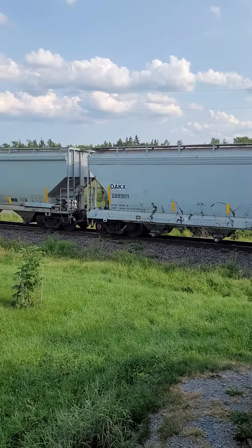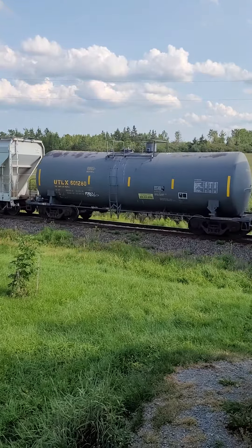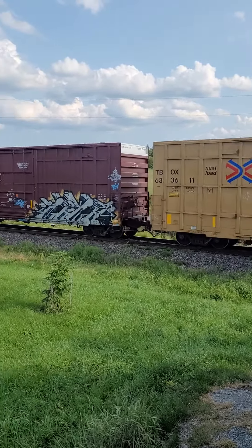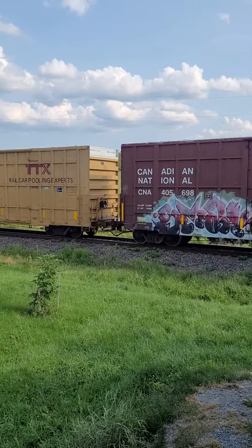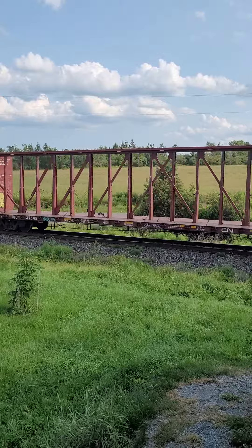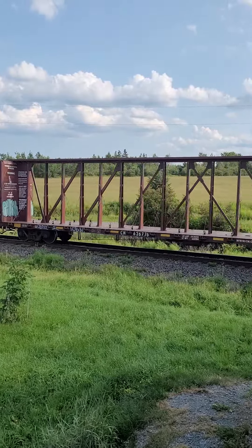One, two — hoppers up for the wallboard, three, slickwoods, four — blessed be lovin' box cars, five, six, seven, eight, nine, wallboard, 15, four wallboards.